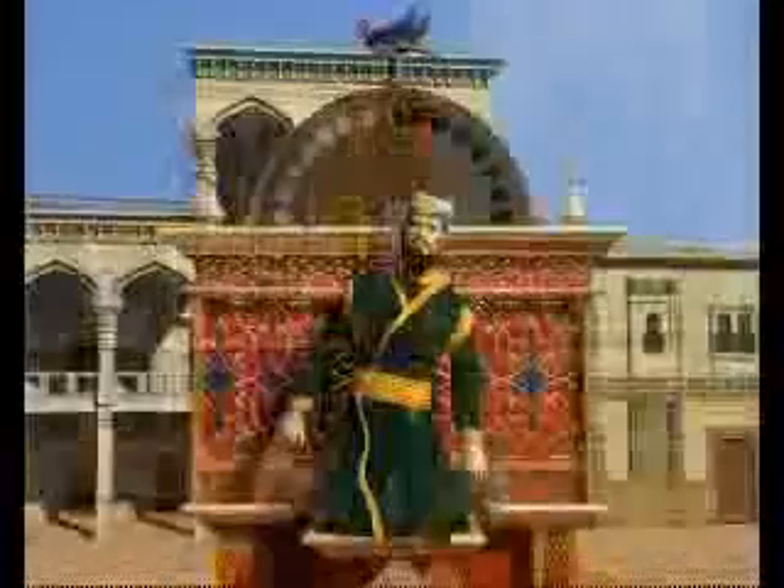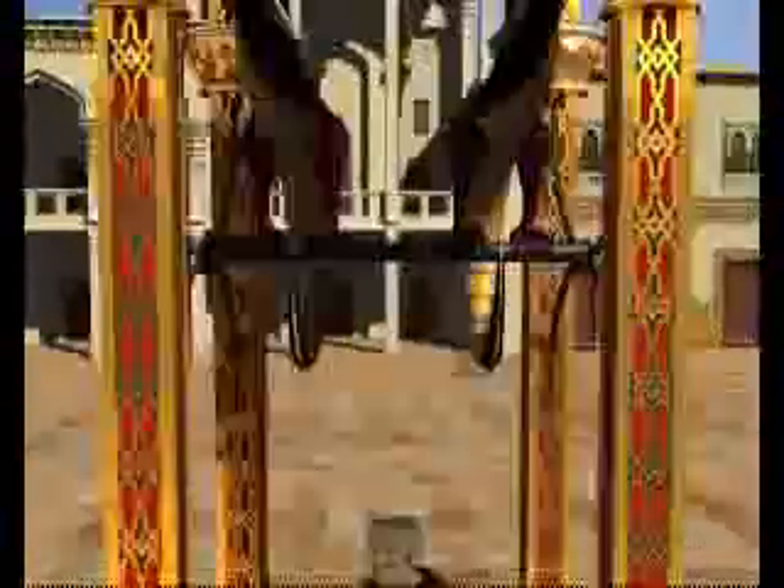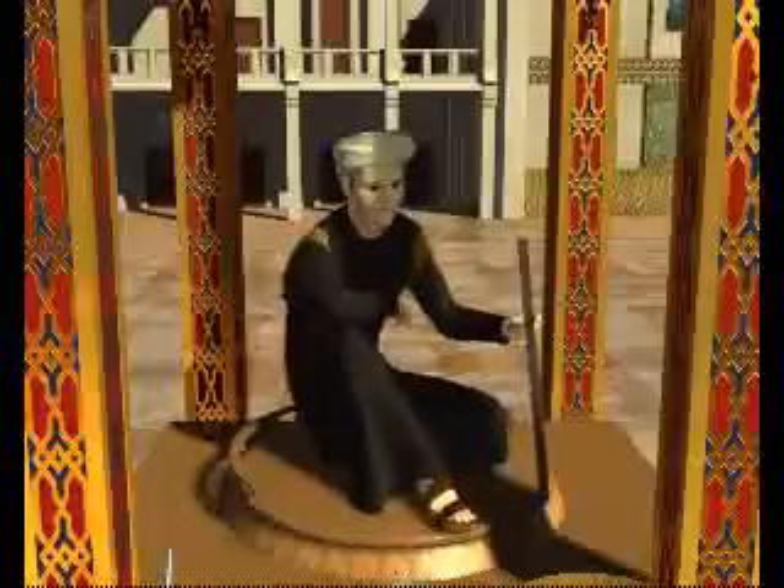The number of hours since sunrise is shown on the silver and black disk at the top of the clock, and the number of minutes into the hour is shown by the scribe's pen. The movements of the clock are regulated by a most wonderful mechanism that sits in a tank inside the elephant's body — a perforated floating bowl.